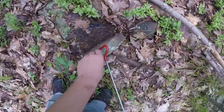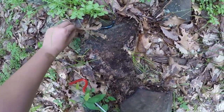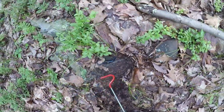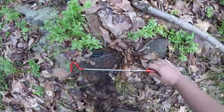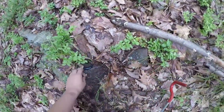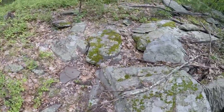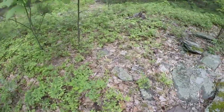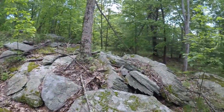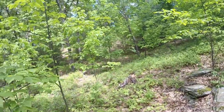Oh, a northern slimy salamander — that's neat. Pretty nice. Now I'm hoping to see a nice thick-bodied snake peeking out at me from between these rocks. Man, there are skinks everywhere. Cool.